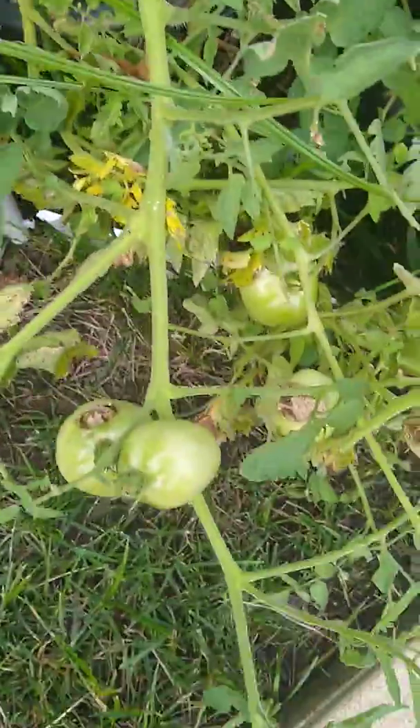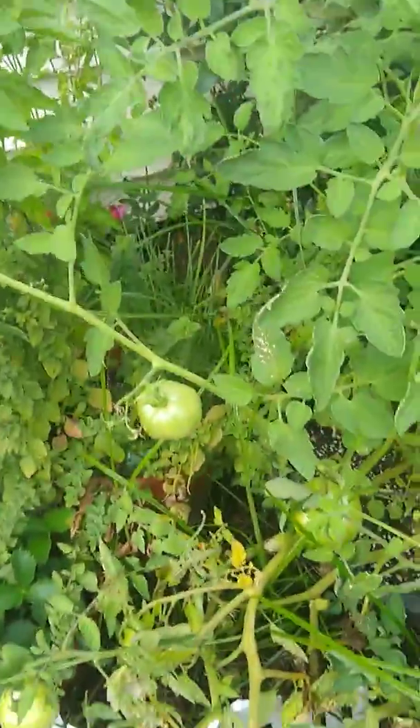Now the tomatoes — I have about 30 of these, maybe even more, all over there. That's gonna be awesome when those get all picked because there's gonna be a lot of them.